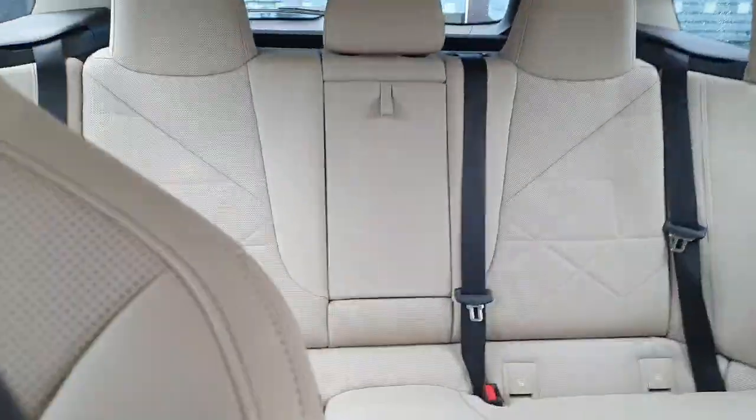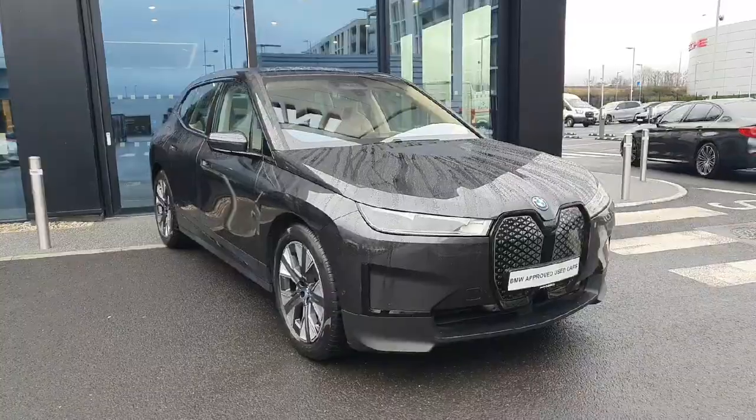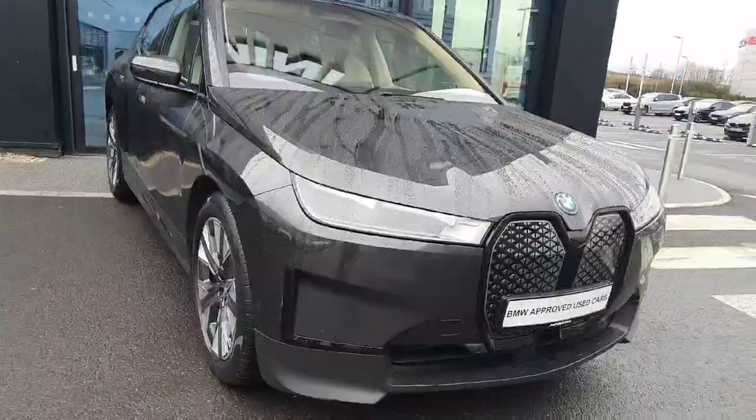Good look now at the interior and the seats. If you are interested in this vehicle or any other vehicles you see that we have in stock, feel free to contact us here at Joe Duffy BMW. Thank you very much.